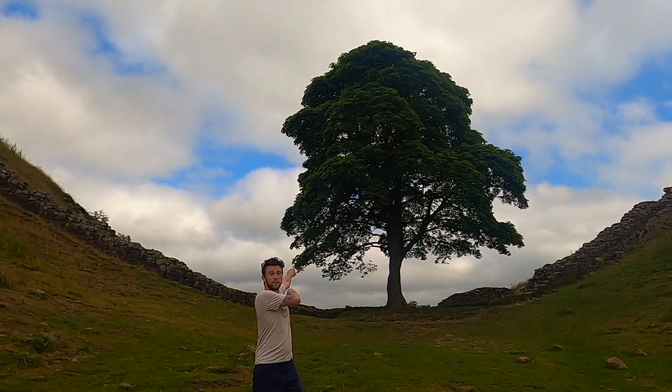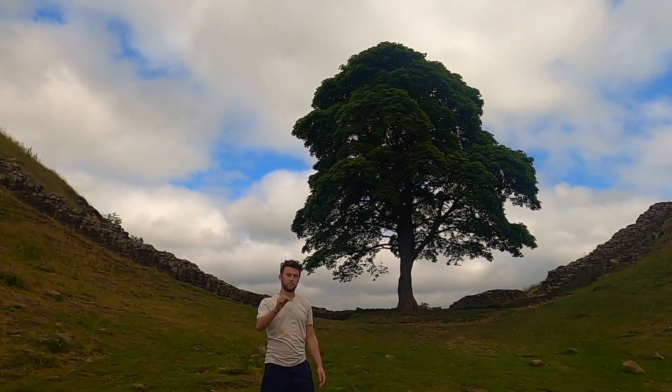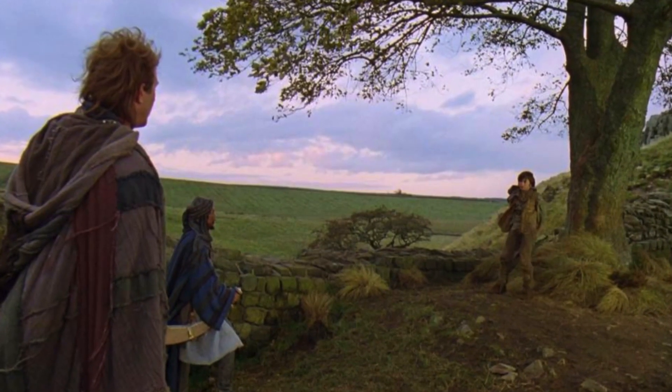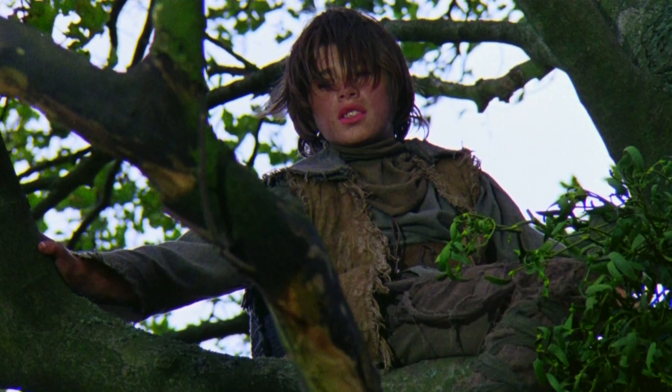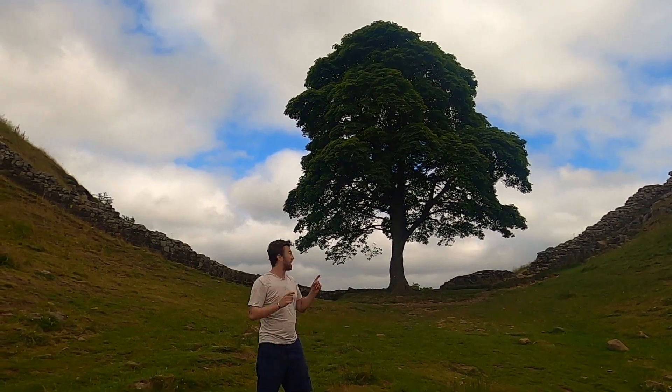This is Piccadmore Gap. This is probably one of the most famous trees in all of the UK, one of the most photographed in all of the world. And you should recognize it from Robin Hood: Prince of Thieves — Kevin Costner, Morgan Freeman, 1990s. You can see the little mini fight scene where the child runs up the tree and saves the day. We're so lucky to be here where there's absolutely no one else.